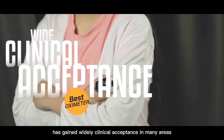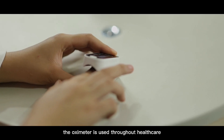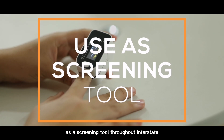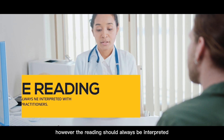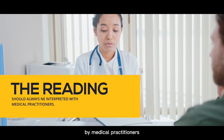It has gained wide clinical acceptance in many areas. The oximeter is used throughout healthcare as a screening tool for intermittent and continuous monitoring of patients' SpO2. However, the reading should always be interpreted by medical practitioners.